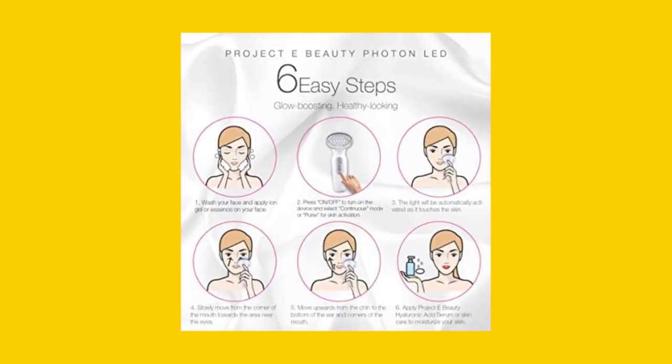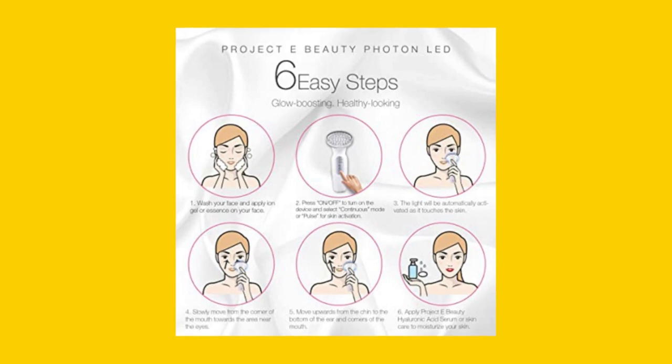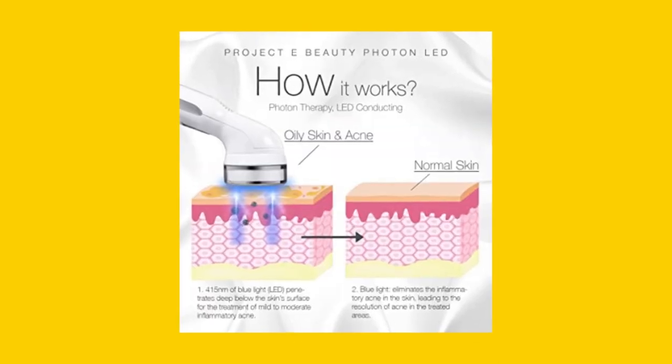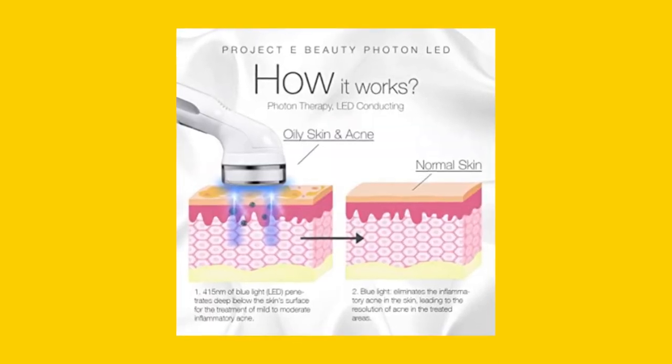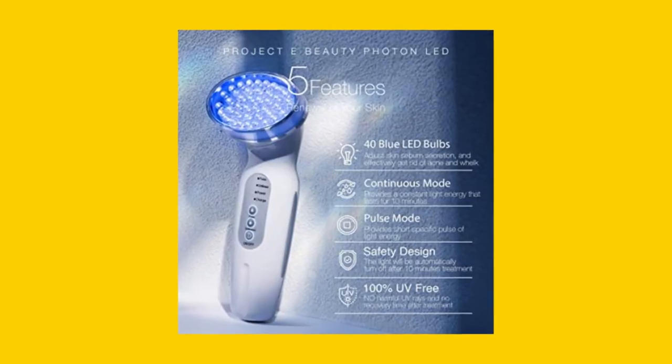It can also help speed up healing and prevent new pimples and blemishes from forming, as well as regulate the sebaceous glands to produce less sebum, helping to control oily skin. With its non-invasive treatment, this device is safe for all skin types.